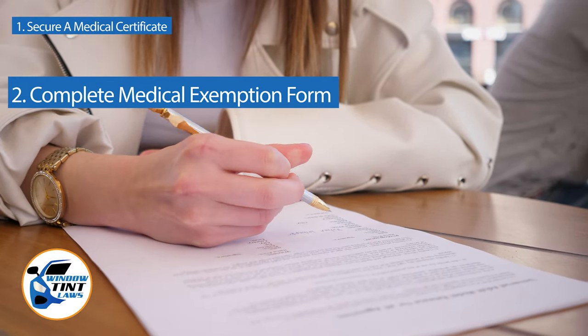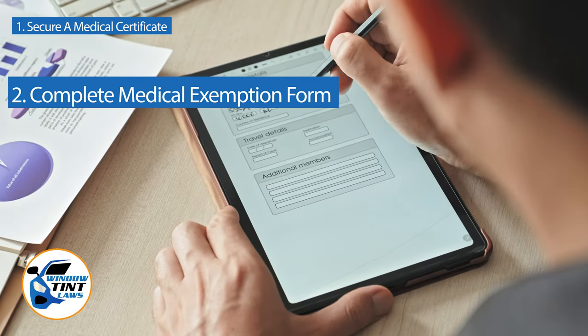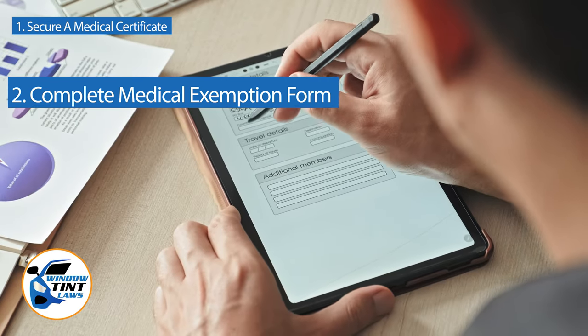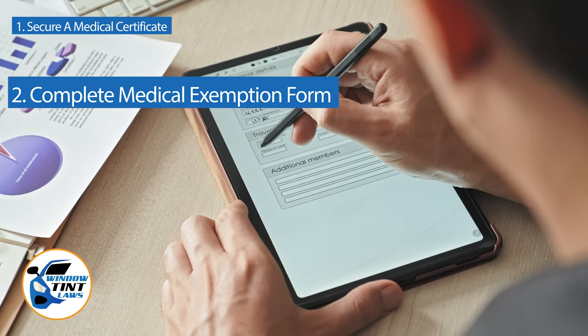Next, complete the medical exemption application as provided by the Nebraska DMV or Department of Public Safety. Answer all questions thoroughly and attach the required documents, such as the medical certificate.